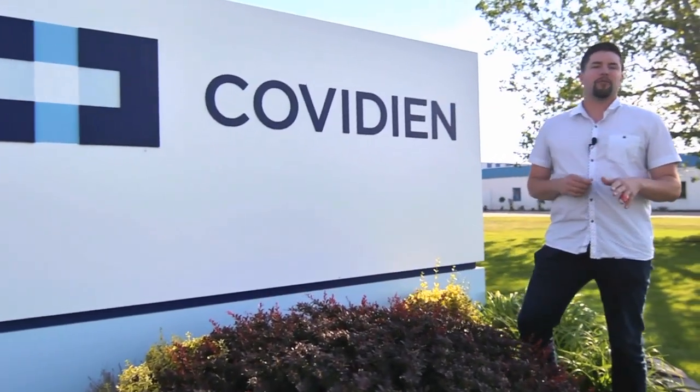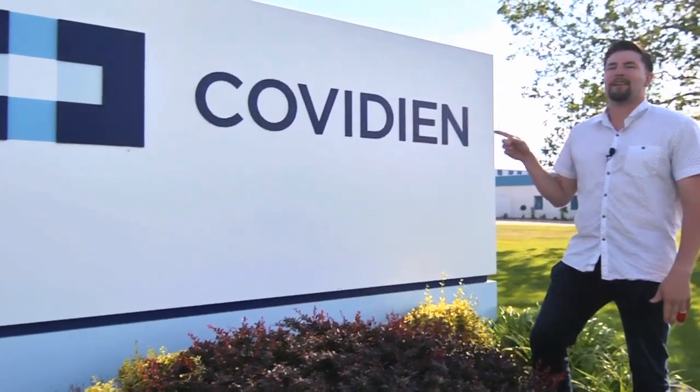Hey guys, I'm here at Medtronic in Norfolk, Nebraska — formerly Covidian, and as most locals remember it, Sherwood Medical. I'm going to go inside and really find out what they do.